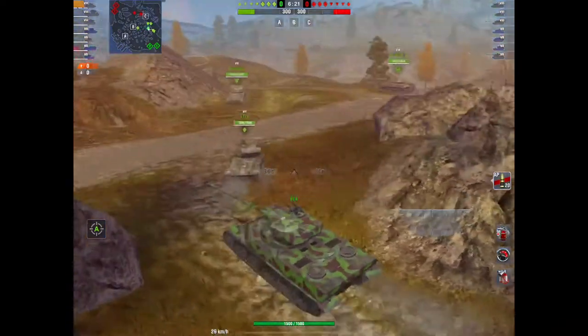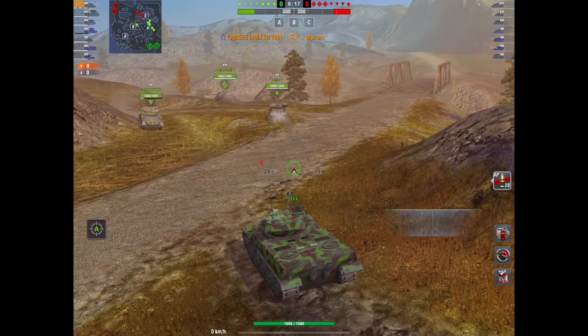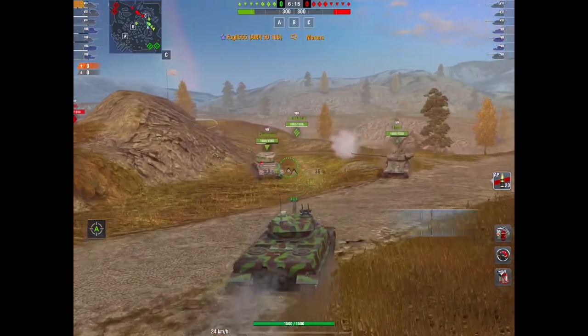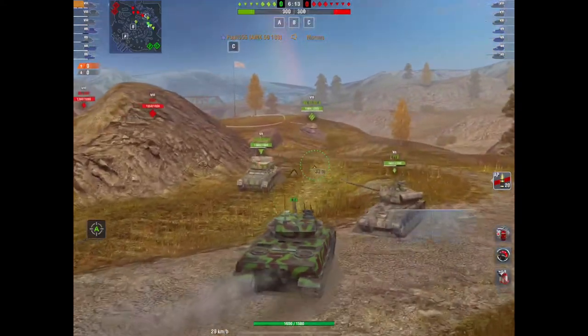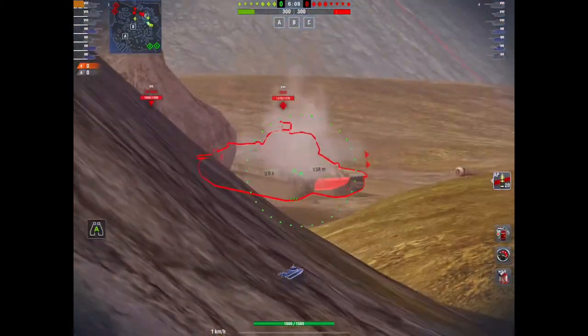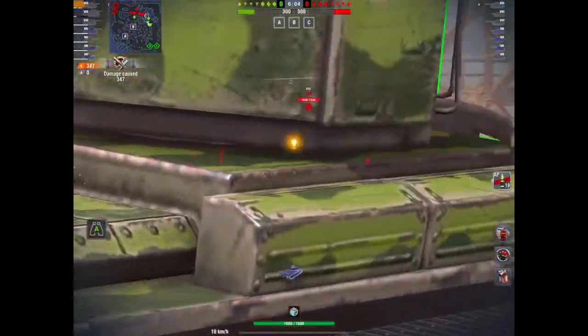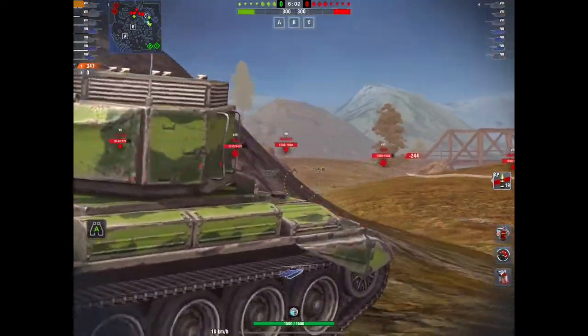Here we are rolling out on Port Bay. Unfortunately, the meds did not go over the river, but not to worry — it is what it is. This is the thing about this tank: it's a peek-and-shoot. The idea is you've got to try and unload this clip into something. As you can see, it will not struggle with pen. The handling is pretty nice.